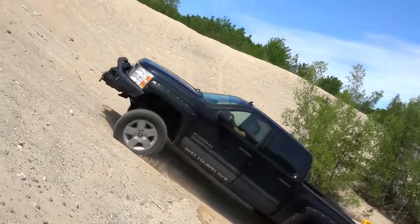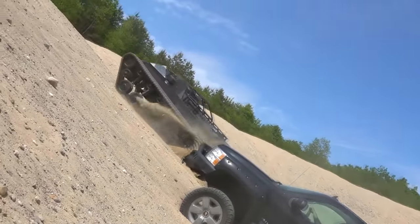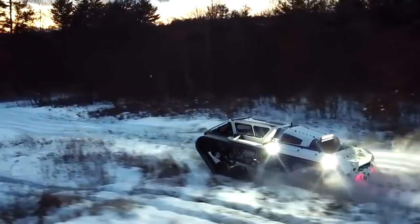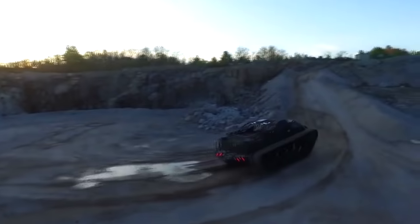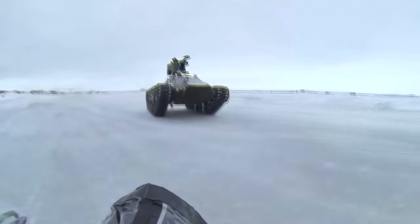It can turn — or more accurately, rotate — on a dime and climb a 70-degree grade. The vehicle has a 700-horsepower Duramax diesel engine, nearly half the power of a 70-ton Abrams tank, making it capable of speeds over 60 miles per hour. Howe and Howe claim it to be the fastest tracked vehicle ever built.